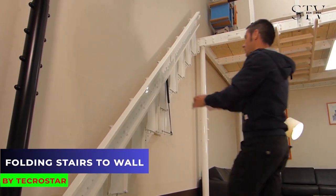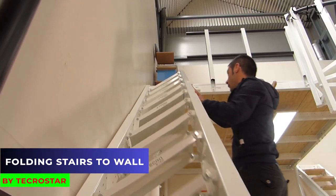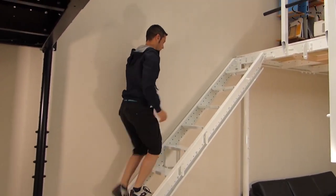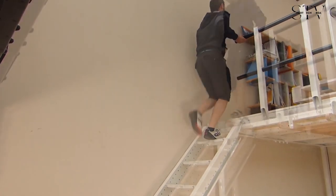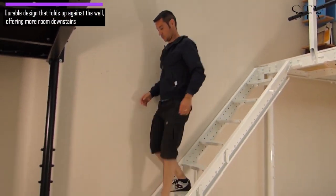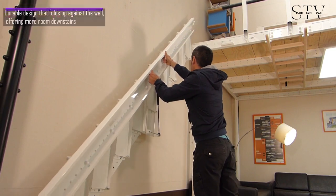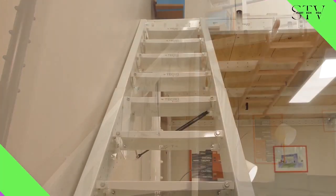Check out these innovative stairs that fold up against the wall to save space. While folding stairs might not be your first thought for creating more room, it's a great option if you live in a loft apartment. This durable design offers a fast and convenient way to access the loft while giving you more room downstairs when the stairs are not needed.